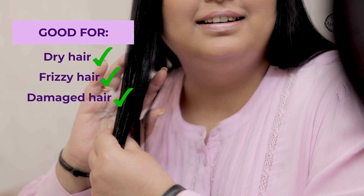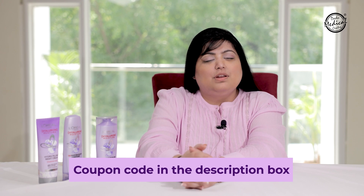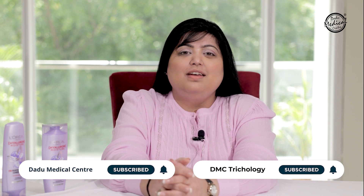I hope the video was informative. If you wish to buy this amazing range of hair care products by L'Oreal Paris, we have a coupon code in the description box just for you. For more informative content on skin and hair, please subscribe to our YouTube channel. You can also subscribe to our channel dedicated specially for hair, called DMC Trichology. Thanks for watching.